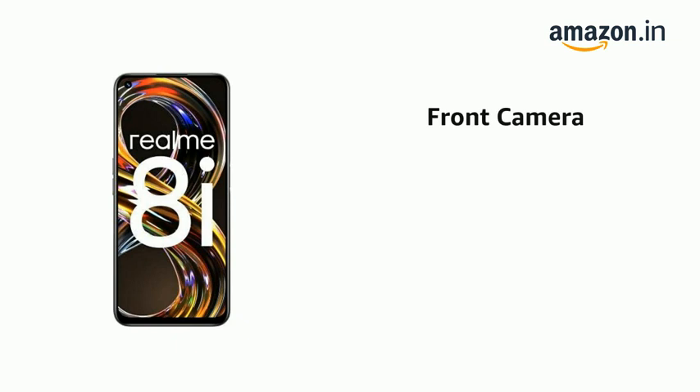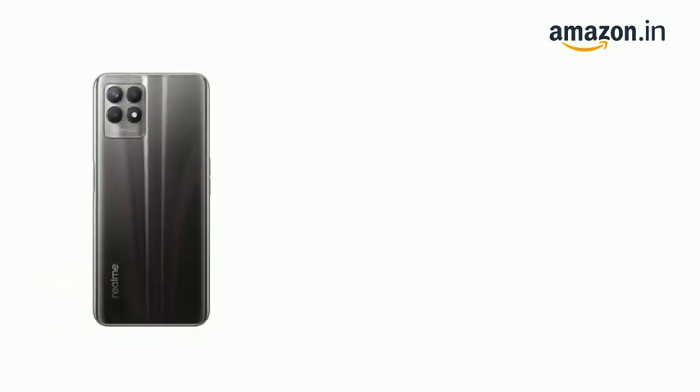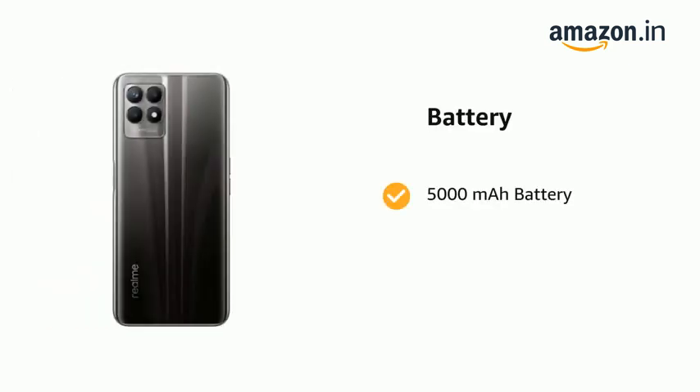It has a 50MP plus 2MP plus 2MP triple rear camera setup and a 16MP front camera. It comes with a 5000mAh battery.